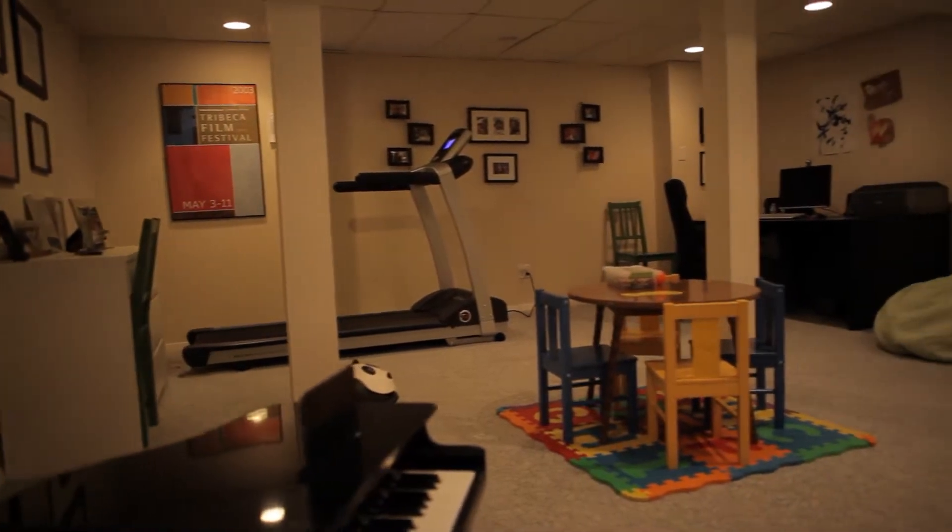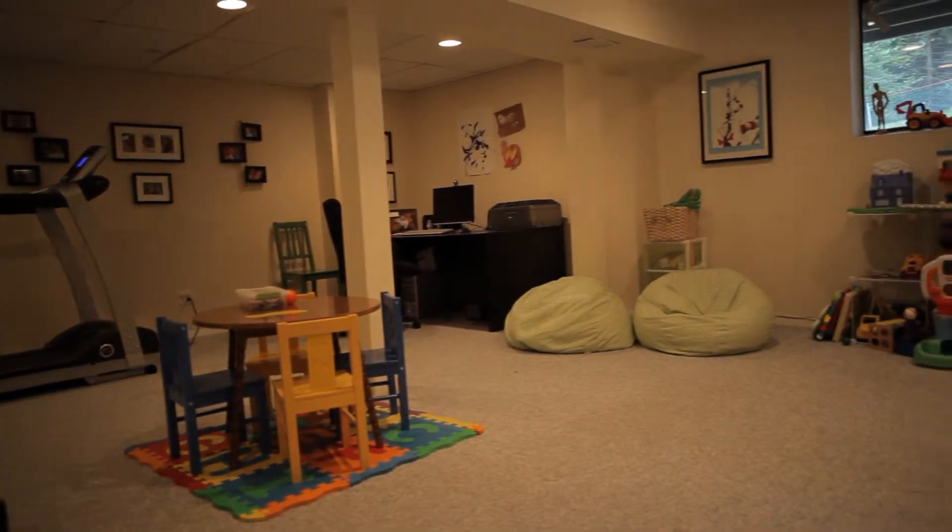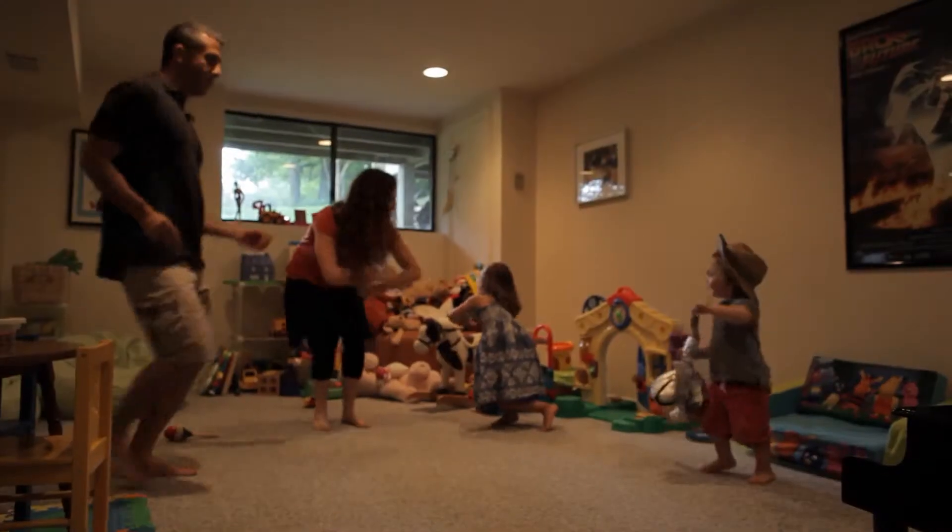Our basement is different from the first floor and it's dark. There's a little window with a little natural light coming in and we spend a lot of time down there. We play down there, the kids dress up, put on puppet shows and we do a lot of fine motor skills and arts and crafts down there.